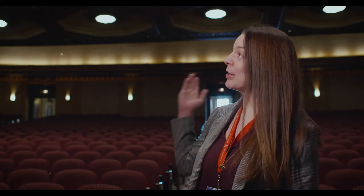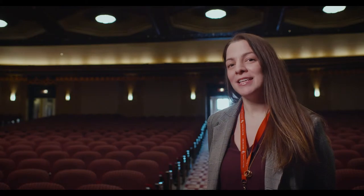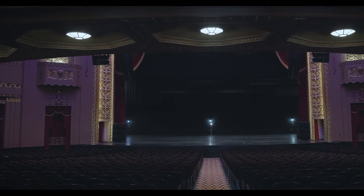Hi, I'm Amber Daniels. I am the Special Events Manager here at Stiefel Theater. The building here was built in 1934. 80 to 90 percent of what you see in the building is original to the 1934 space, so it is a very historic building.